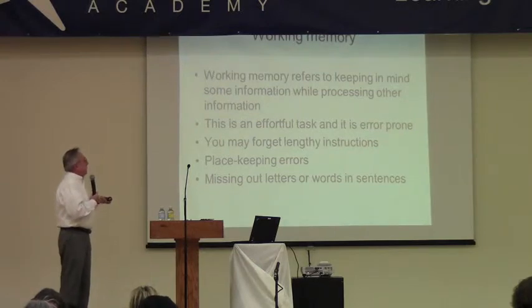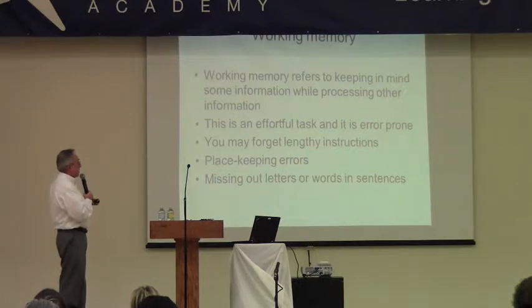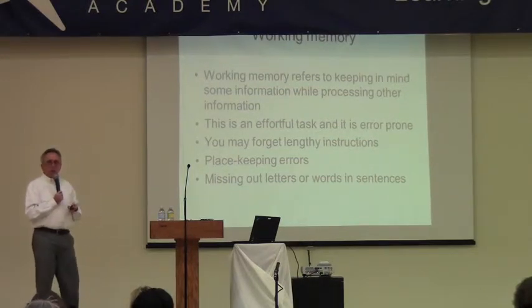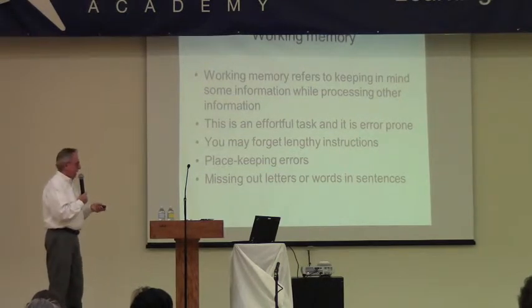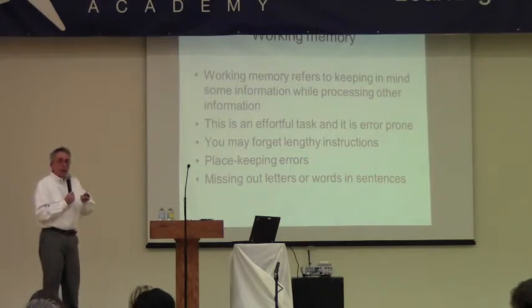Having to keep information in mind while thinking of other things takes a lot of effort, and you can make errors and forget what you were supposed to do or lose your place. Even when you're writing, you can omit words or sentences because you're not simultaneously thinking about what you want to say as you're writing it.